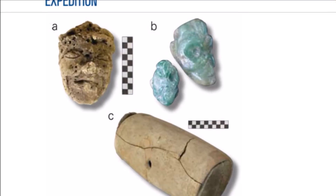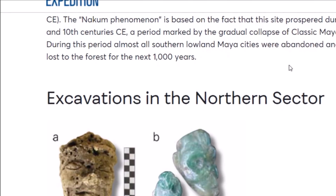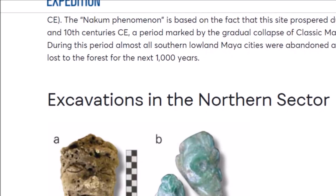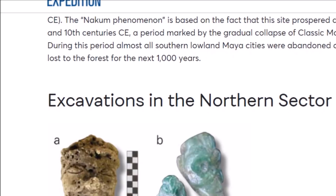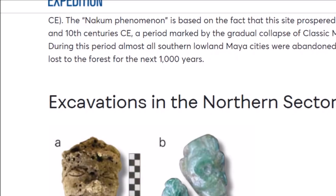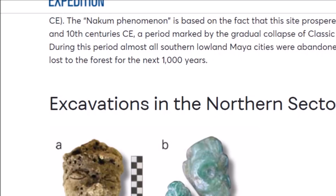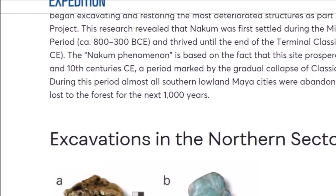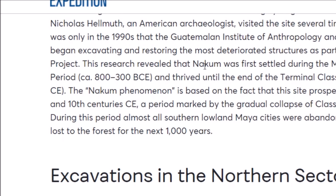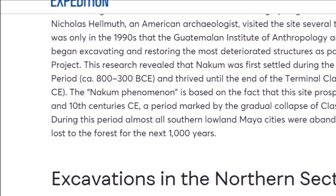Maybe a monkey. Jade was very important to the Mayans. As far as the dating here, the Nakum phenomenon is based on the fact that this site prospered during the 9th and 10th century CE, a period marked by a gradual collapse of classic Maya civilization. During this period, almost all the southern lowland Maya cities were abandoned and eventually lost to the forest for the next 1,000 years. But the research revealed that Nakum was first settled during the middle classic period around 800 BC — about 2,800 years ago.